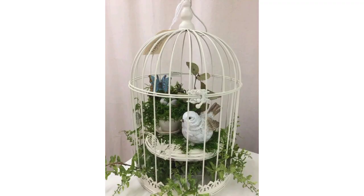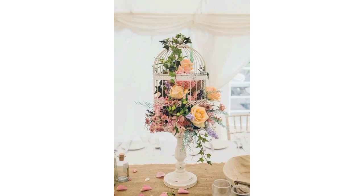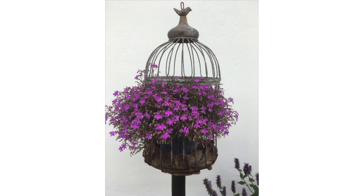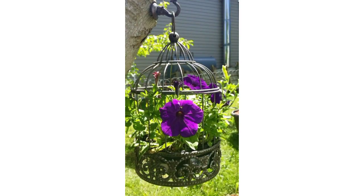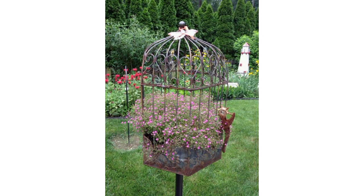Use a trellis as a base for flower cages, allowing climbing flowers like morning glories or clematis to grow upwards. Shape the trellis in a cage-like structure to support the climbing plant. Use wire baskets in cage-like formations and plant trailing flowers such as petunias or lobelia — as they grow, they will cascade around the sides, creating a beautiful display.